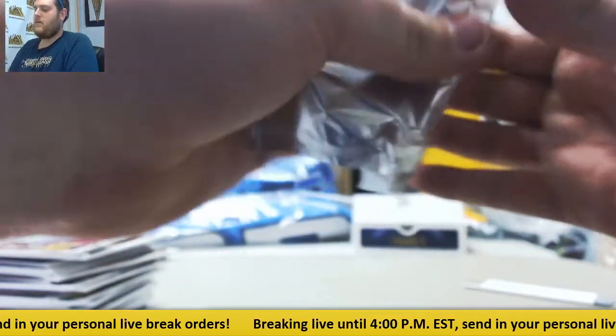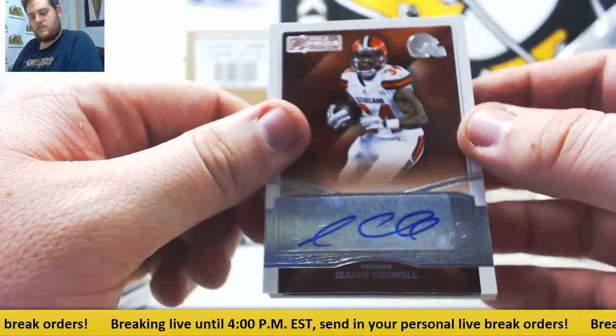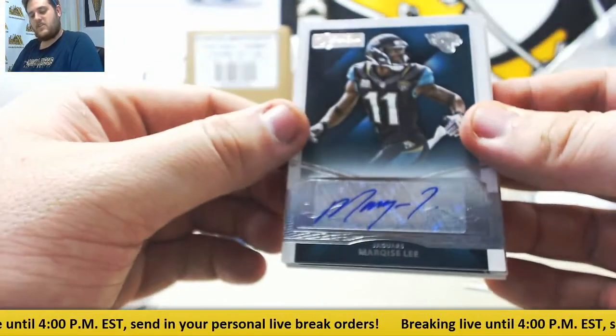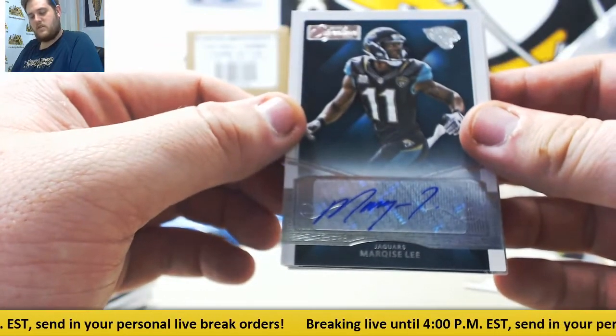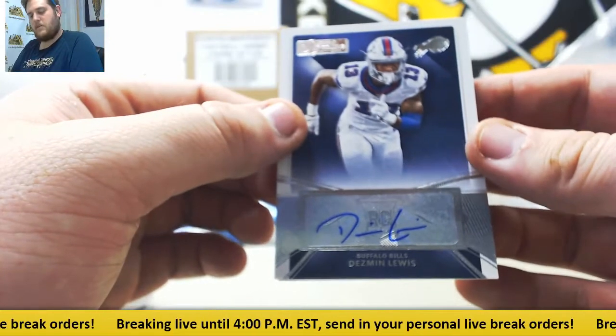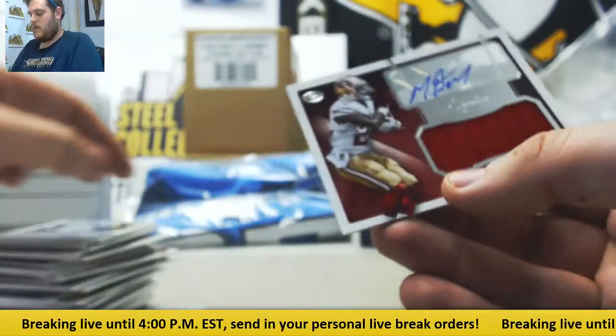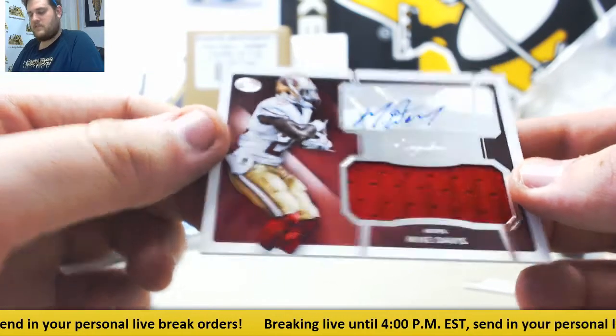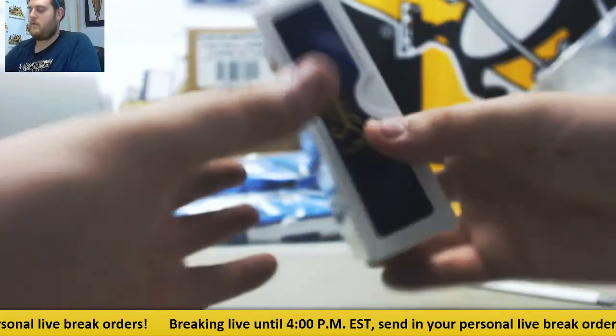Last pack right here. Isaiah Crowder for the Browns going to Daniel C. Marquise Lee for the Jacksonville Jaguars — Christopher B. Desmond Lewis, rookie auto for the Buffalo Bills — Jacob F. And Mike Davis, rookie jersey swatch, going to the San Francisco 49ers — Nathaniel M.